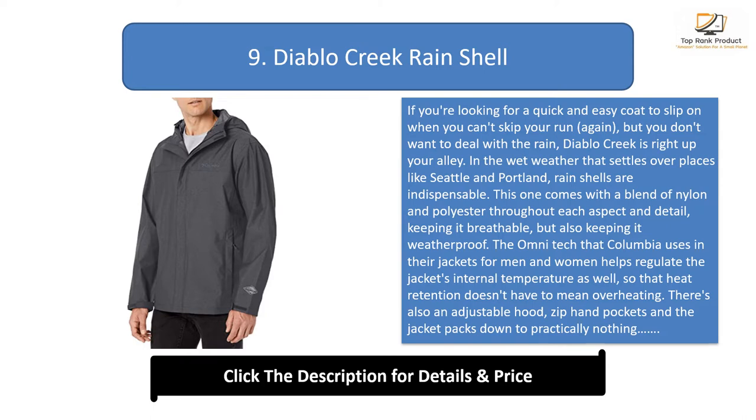The omni-tech that Columbia uses in their jackets helps regulate the jacket's internal temperature so that heat retention doesn't have to mean overheating. There's also an adjustable hood, zip hand pockets, and the jacket packs down to practically nothing, making it ideal for outdoor adventures in chilly, windy, and rainy weather.